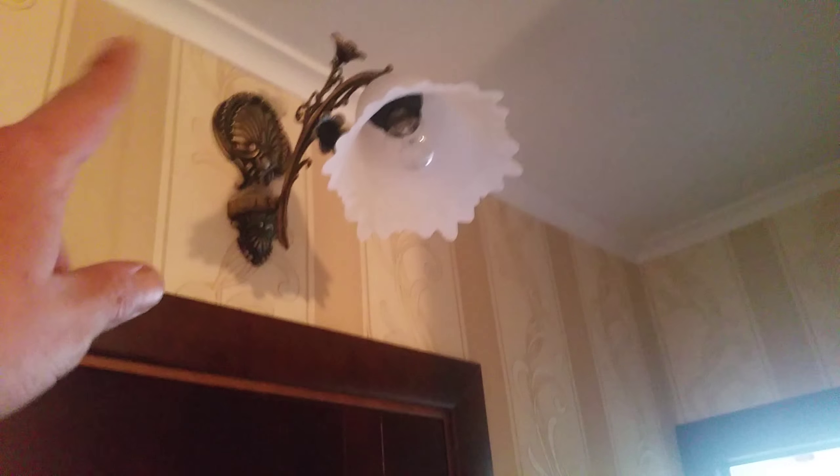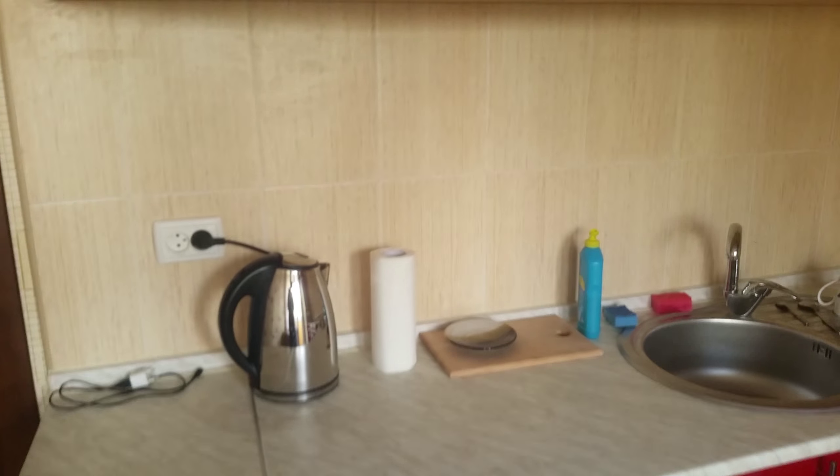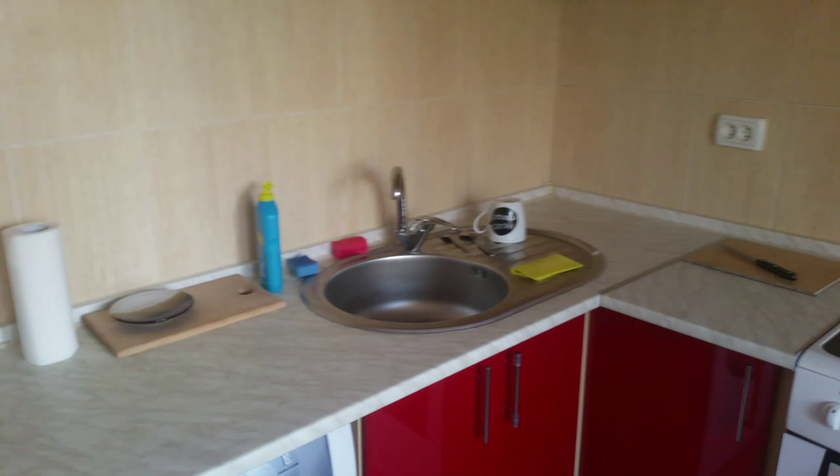I love the fixtures — everything is brand new. I'm one of the first to live in the slab. Refrigerator, stove, washer, kettle, sink.